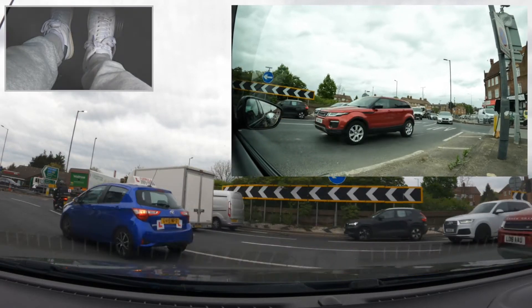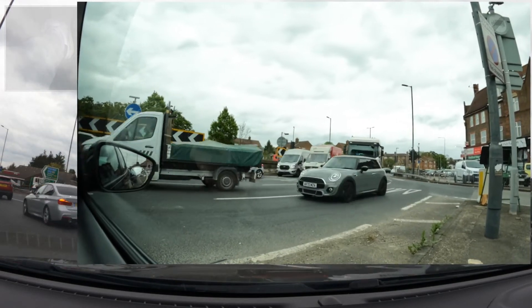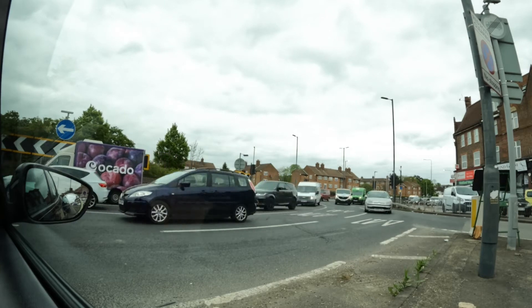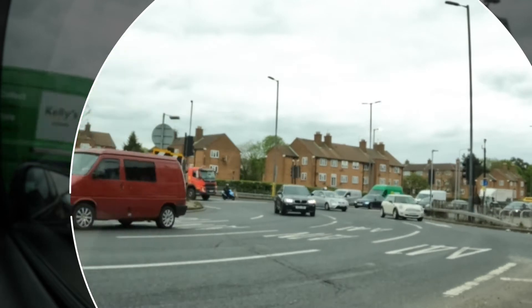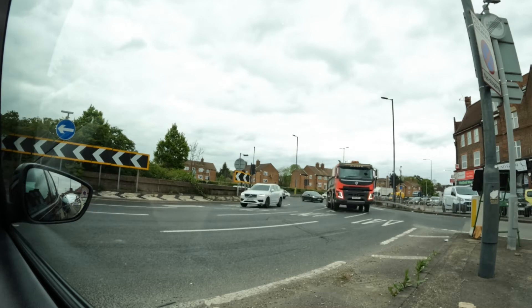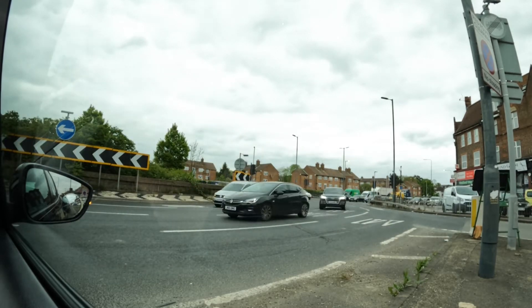No one will ever know why they chose not to put a set of traffic lights for this particular entrance to the Apex Corner. When it's busy you generally only get a very small window between traffic light changes. The trick is to stay calm, keep reading the positioning and speed of the vehicles coming around the roundabout, keep an eye on the traffic lights in the roundabout to assess the space, be patient, and wait for your gap.